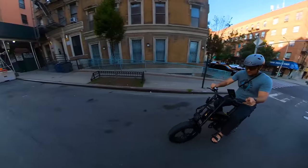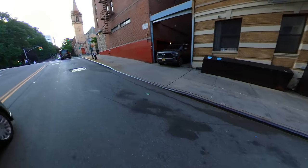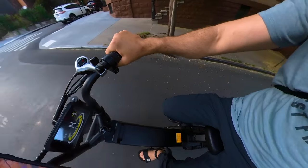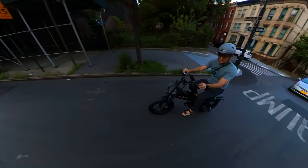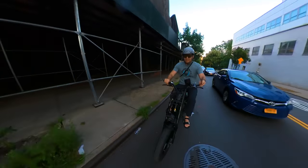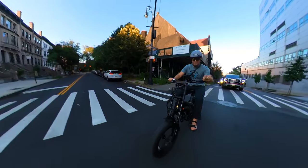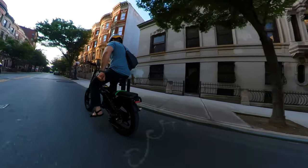Hill climbing: I ended up in the Bronx and found a very steep hill. I started at the base on throttle alone at about 20 mph, maintaining speed. Once I started climbing further the speed decreased to about 13 to 14 miles an hour on a really steep grade. Once I started pedaling again the speed climbed back to 18 and later 20 miles an hour.